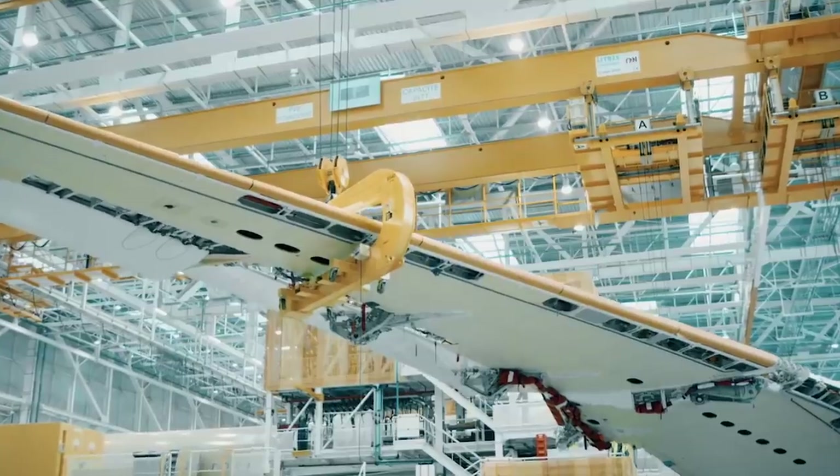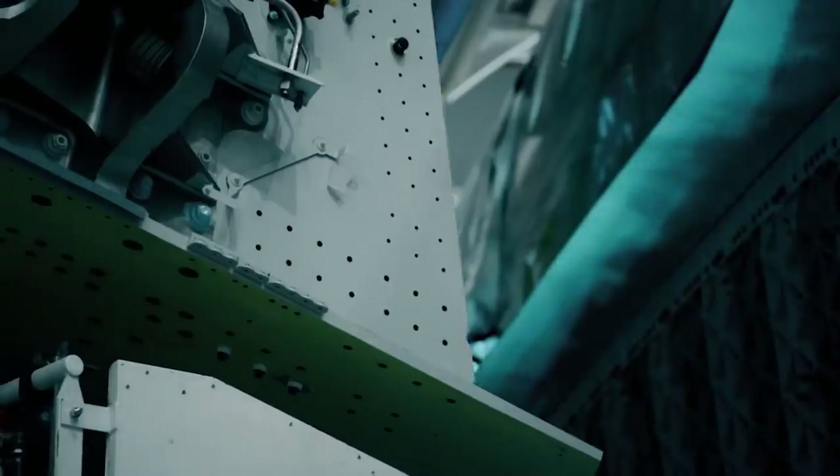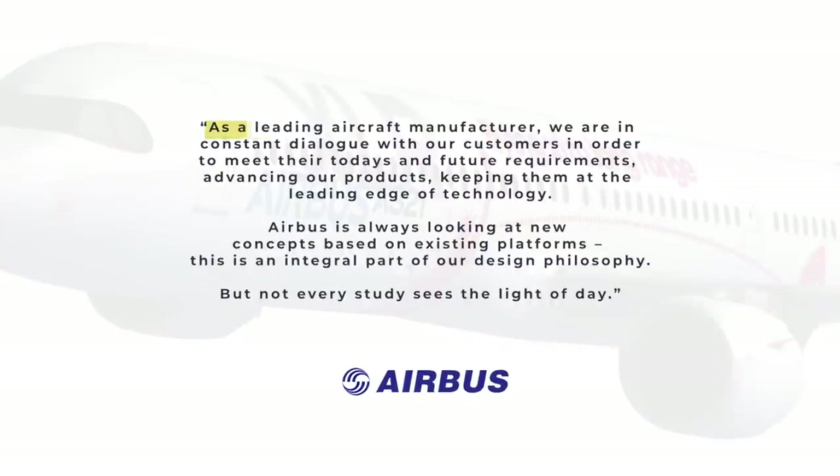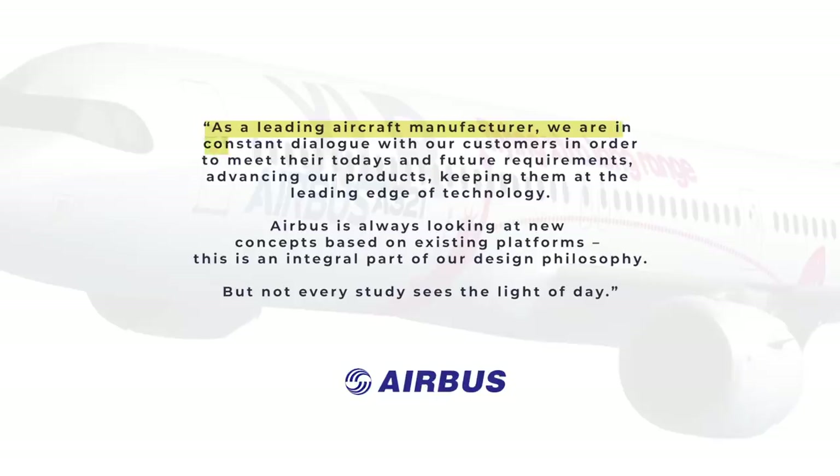This is what an Airbus spokesperson had to say when asked about their continuous upgrades and improvements: 'As a leading aircraft manufacturer, we are in constant dialogue with our customers in order to meet their today's and future requirements, advancing our products, keeping them at the leading edge of technology. Airbus is always looking at new concepts based on existing platforms. This is an integral part of our design philosophy. But not every study sees the light of day.'